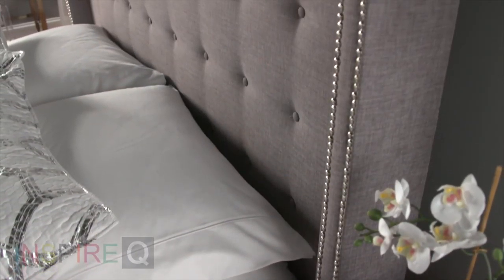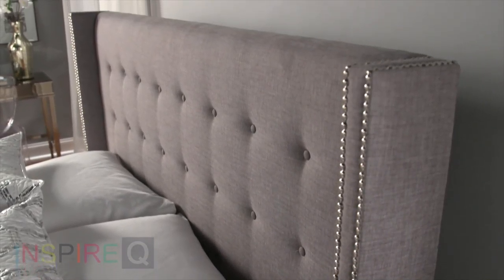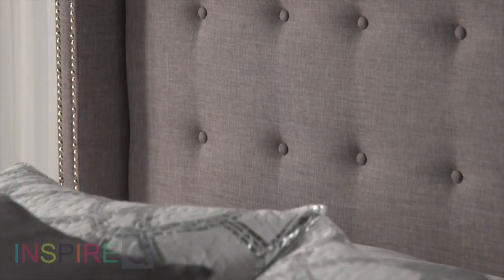Hi, I'm Kevin. I've been wanting to share something with you that I absolutely love. The Marion Wingback Headboard from Inspire Q. This vintage wingback style is glamorous, yet cozy, like a chic boutique hotel.